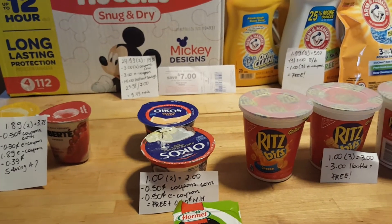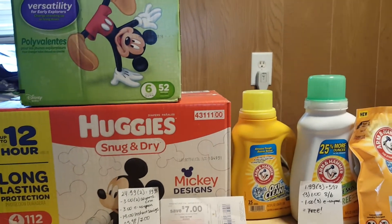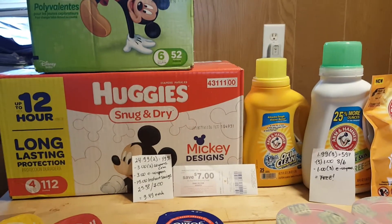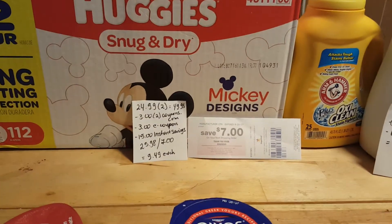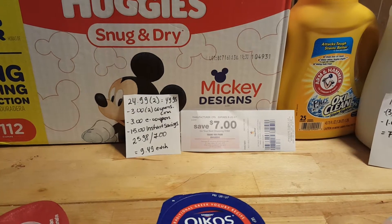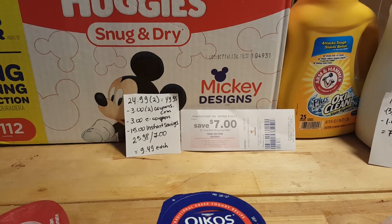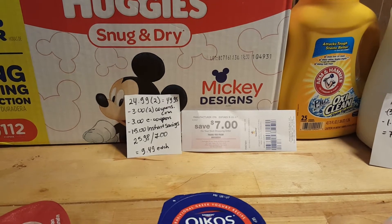Hello, I have a few Stop & Shop deals to share with you. I did the diapers — I wasn't too convinced to do them, but I figured it's a good deal. The big boxes are $24.99 each, so for two of them it's $49.98. I used two $3 coupons from coupons.com and had a $3 e-coupon.